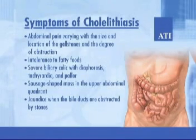Cholecystitis is diagnosed on the basis of laboratory studies, gallbladder ultrasound studies, and radionuclide imaging. Clients may have elevated serum liver enzymes and elevated leukocyte count caused by the inflammation of the gallbladder, and in those who are jaundiced, elevated bilirubin levels.